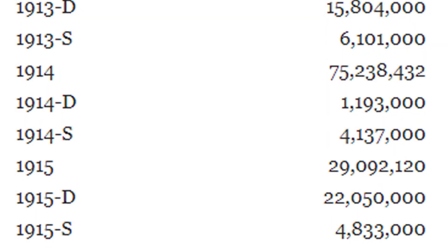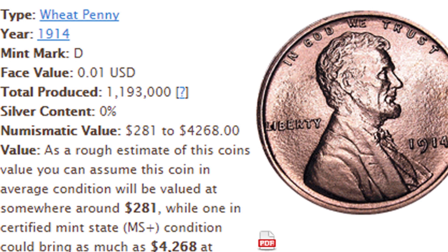In 1914 they produced over 75 million for the no mint mark and over 4 million for the S mint mark. However, for the D mint mark in 1914 they only produced a little over 1.1 million of those coins.